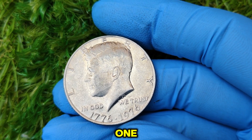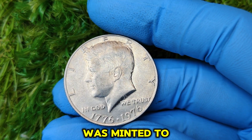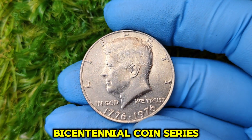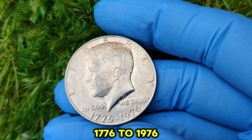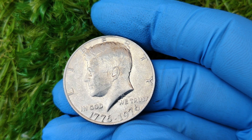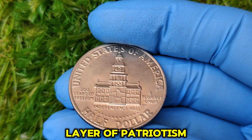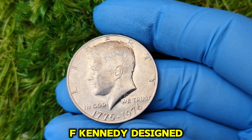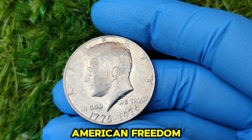The 1776 to 1976 Kennedy half dollar was minted to commemorate the 200th anniversary of the United States' independence. It was part of a special bicentennial coin series that included the quarter, half dollar, and dollar coins. What makes this coin stand out is its dual date — 1776 to 1976 — which honors both the signing of the Declaration of Independence and America's rich history. The reverse design, featuring the iconic Independence Hall, was created by Seth G. Huntington. On the obverse, you've got the classic profile of President John F. Kennedy, designed by Gilroy Roberts.